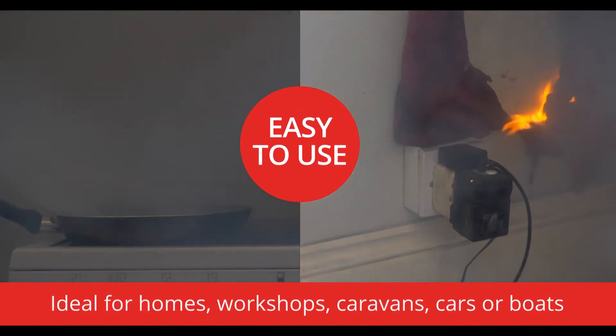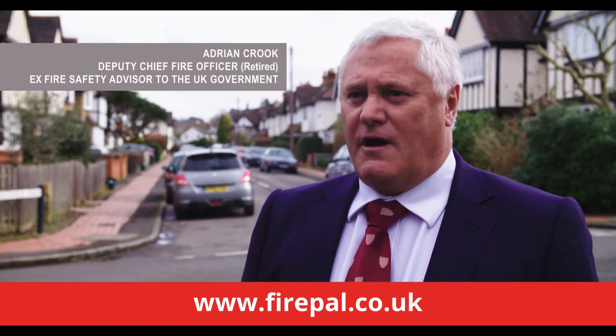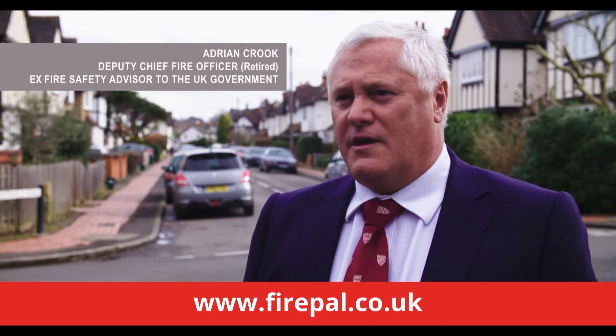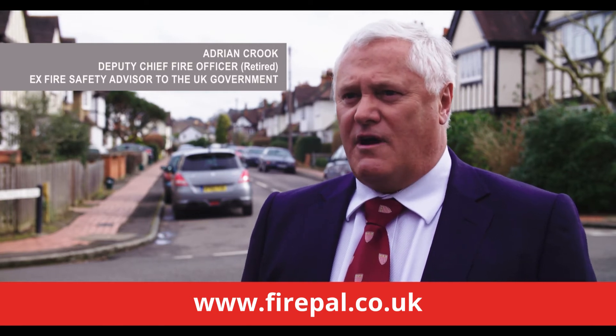Impressive, right? A leading fire expert agrees. After 30 years in the fire service, I believe that the FP50, pound for pound, is the most portable, effective and versatile fire extinguisher I have ever come across.